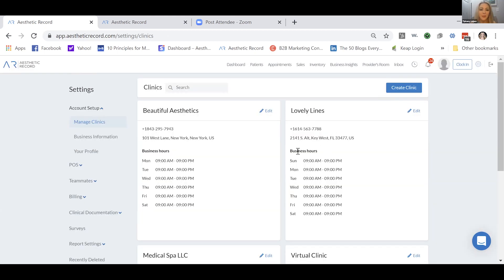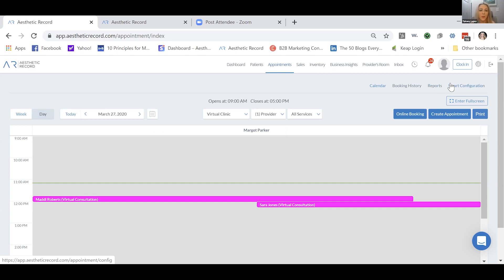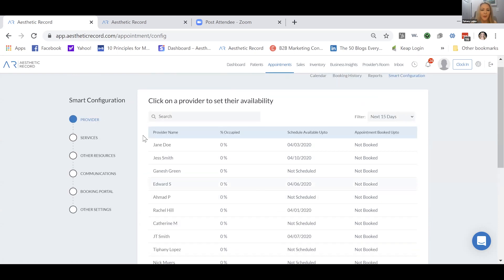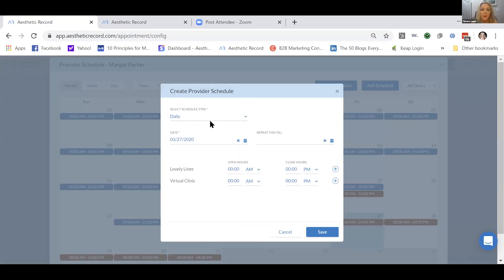Once your clinic is set up, you can go in and add services. Go to your Appointments tab — we have what's called Smart Configuration, which walks an AR user through setting up services, rooms, resources, and providers. For providers, you can simply add a schedule to an existing provider or change their hours. For example, Margo Parker is one of our virtual clinic rock stars — prior to COVID-19 she was scheduled at Lovely Lines, and now she's scheduled for the virtual clinic.